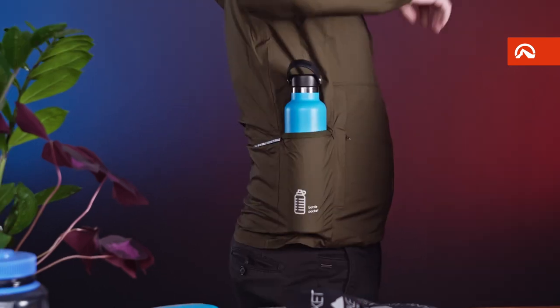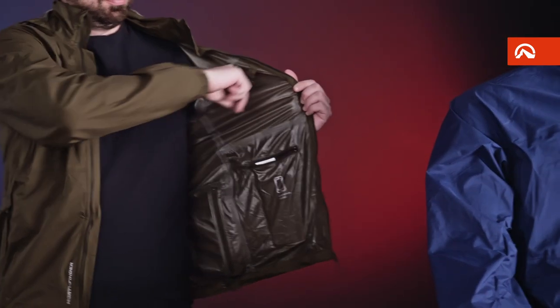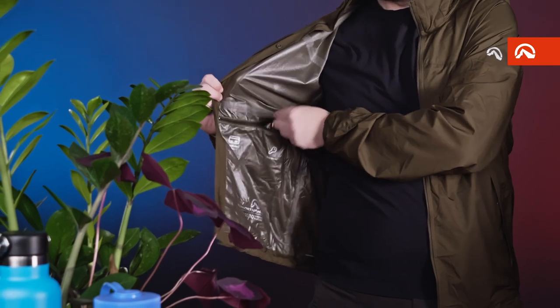The side pocket with an elastic hem is suitable for a bottle, but it can also carry our packed NorthKid pants or another piece of clothing. We modified the storage space inside for your smartphone or payment card and added an eyelet for holding keys.